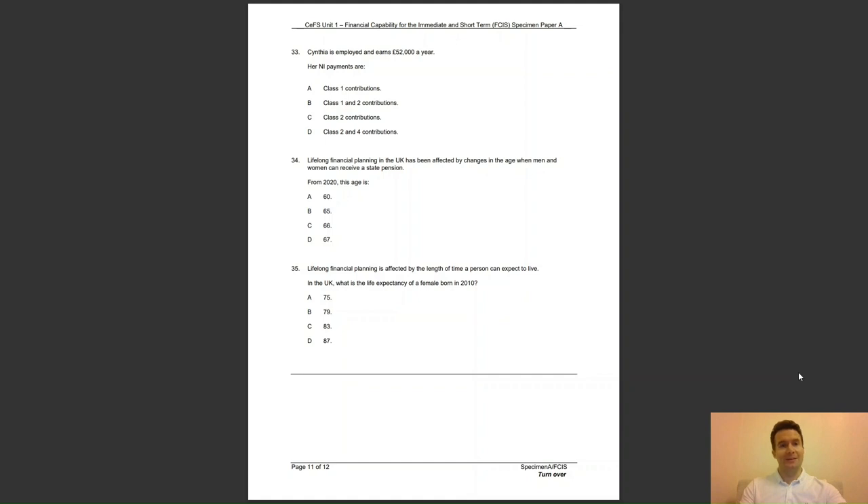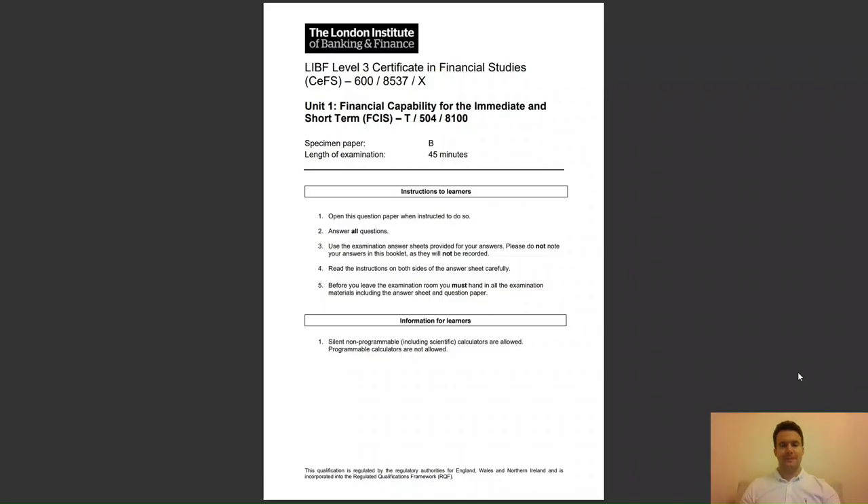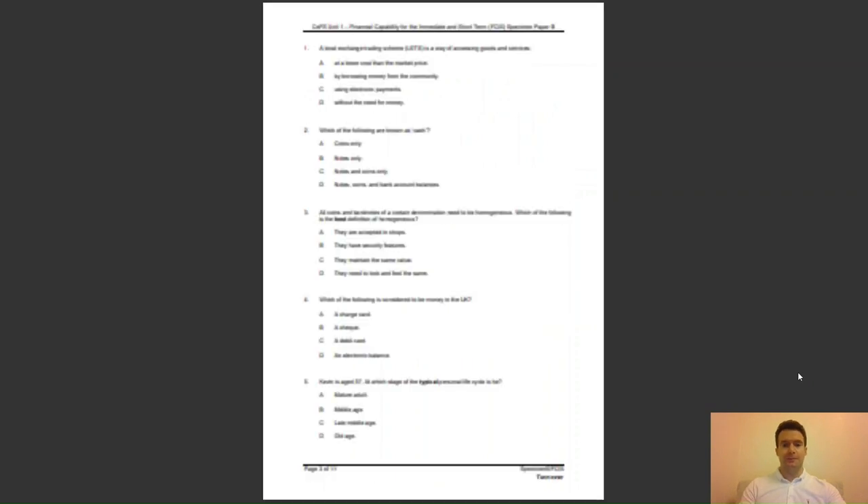Let's move on to specimen paper B. Question 1: a local exchange trading scheme, LETS for short, is a way of accessing goods and services — A, at a lower cost than the market price; B, by borrowing money from the community; C, using electronic payments; or D, without the need for money? The answer to question 1 is D — it involves exchanging services and using a system of credits rather than money itself.